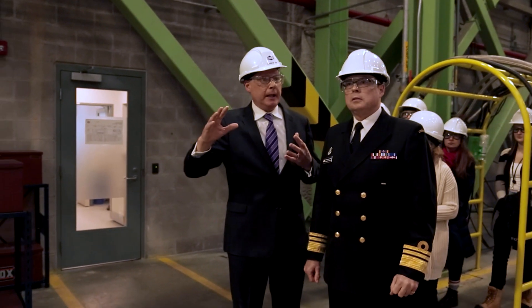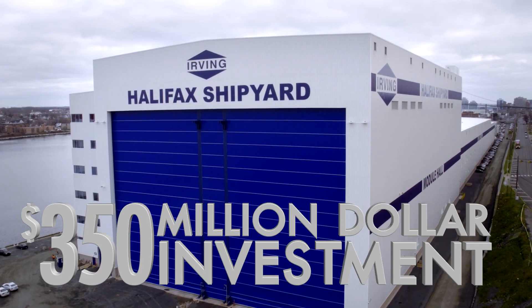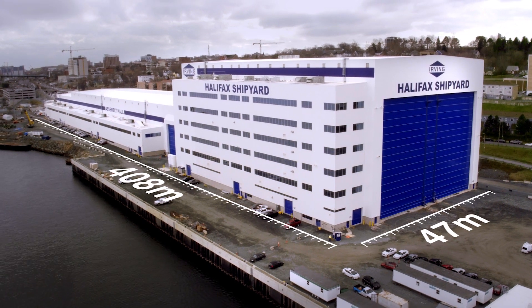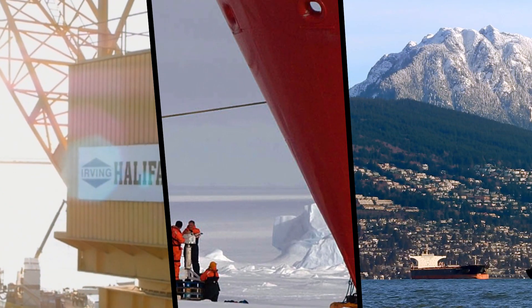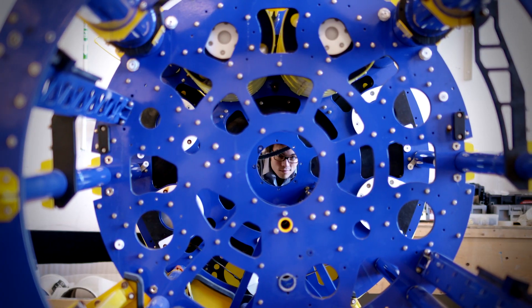It is our privilege and responsibility to build the next generation of ships for Canada at the largest and most modern facility in North America — a building over four football fields long located adjacent to the Royal Canadian Navy Dockyard. From coast to coast to coast, Canadians are benefiting as this project grows our economy and creates new opportunities for research and development.